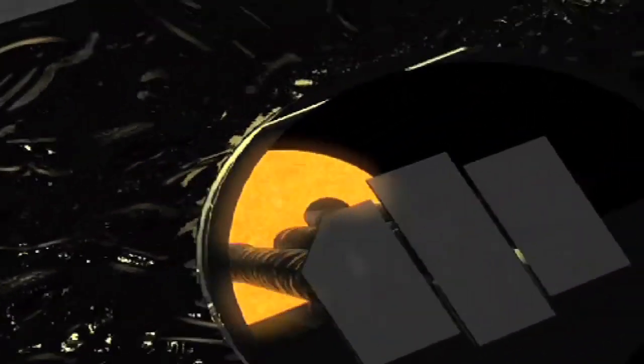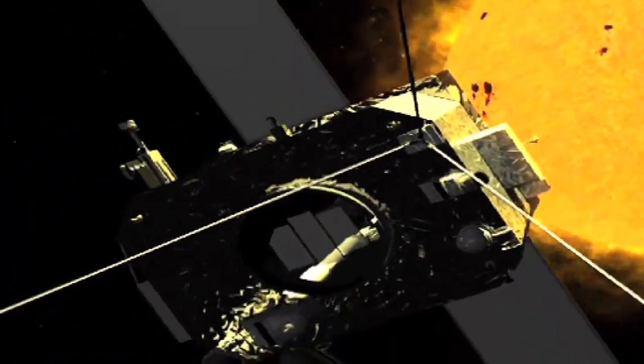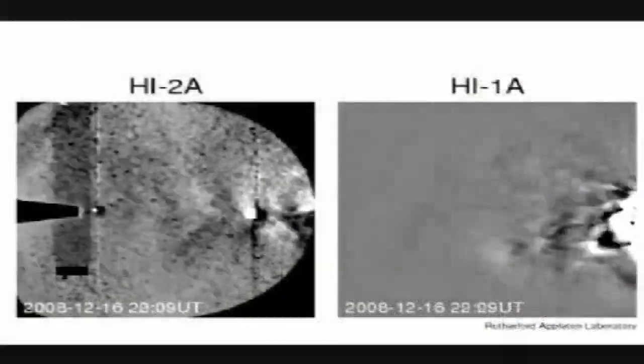My name is Chris Davis and I'm a Space Scientist. I run a project to look at the Sun using some spacecraft known as Stereo, and I investigate the Earth's atmosphere and how it responds to that.